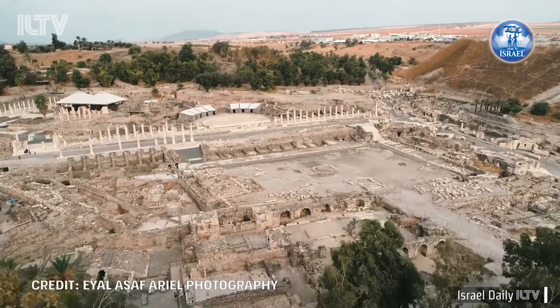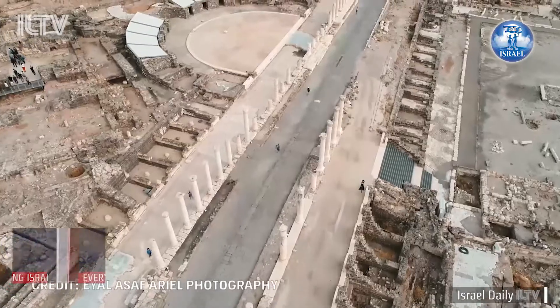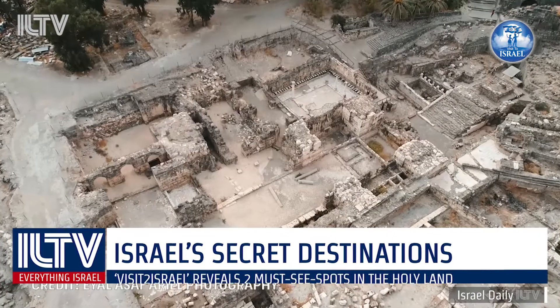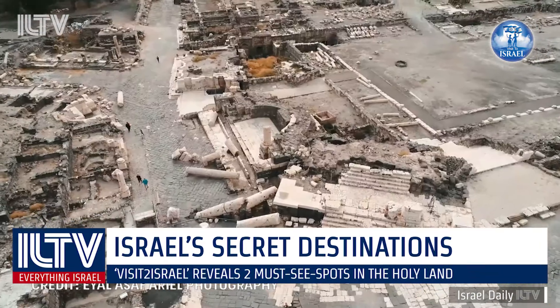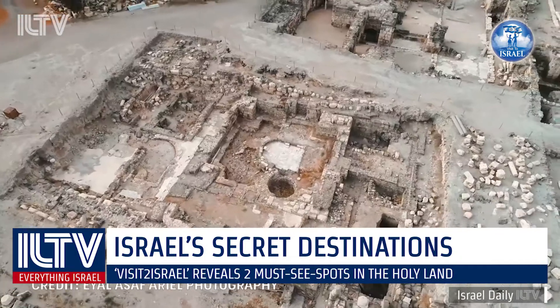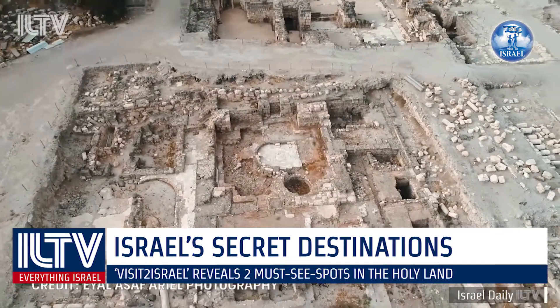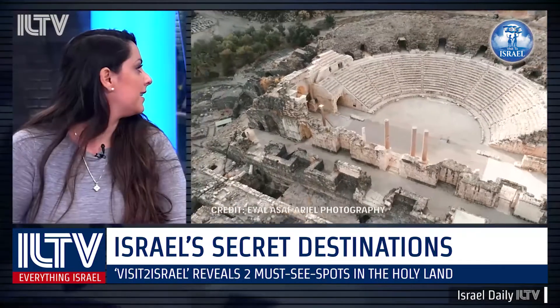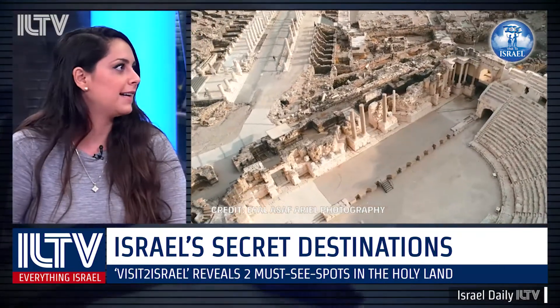Our first place will be in the north of Israel. It's called the Bet Shean National Park. It houses one of the most spectacular ruins of an ancient city called Bet Shean. It was a Roman city with an almost perfectly intact amphitheater. Wow — it's gorgeous.